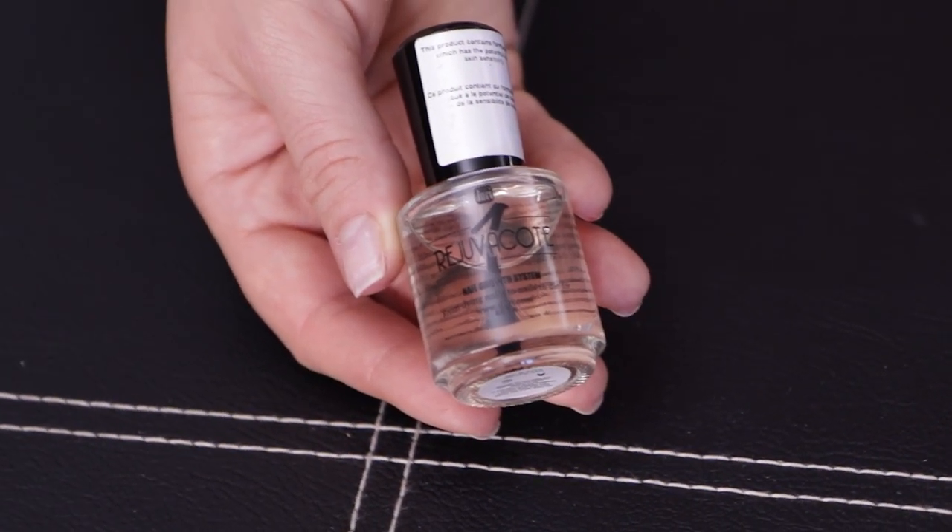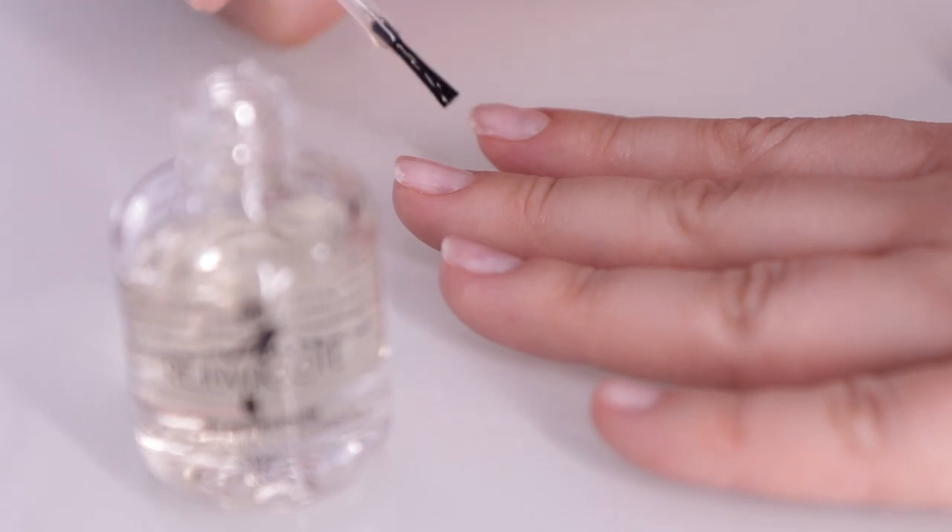Next on the list, continuing the nail theme, is this little serum. It looks like a nail polish but it's a growth serum for nails. Back when I had regular nails I used this product for many years — it's absolutely incredible. It can be used with regular nail polish as a top and base coat, or on its own. There's a whole step-by-step procedure from the company, and I followed it and it really, really works.